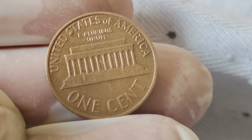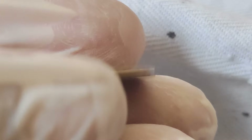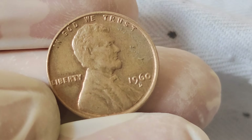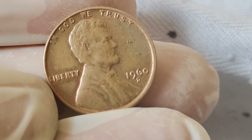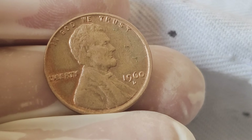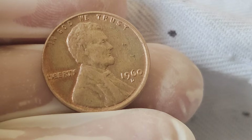But here's where it gets interesting. In recent years, certain 1960 pennies have captured the attention of collectors and investors alike due to their extraordinary worth. Some have been known to sell for upwards of $3 million. Yes, you heard that right — $3 million for a penny that entered circulation over six decades ago.